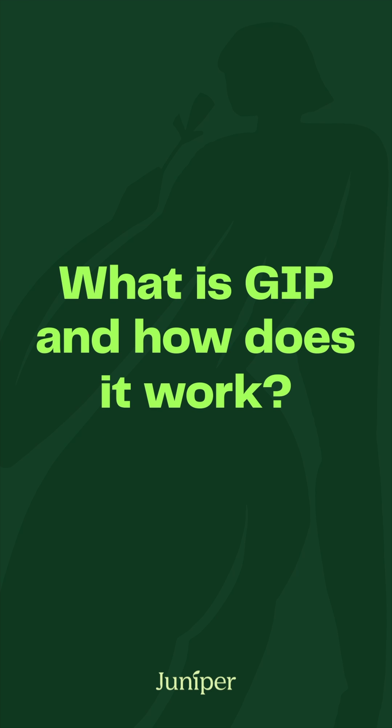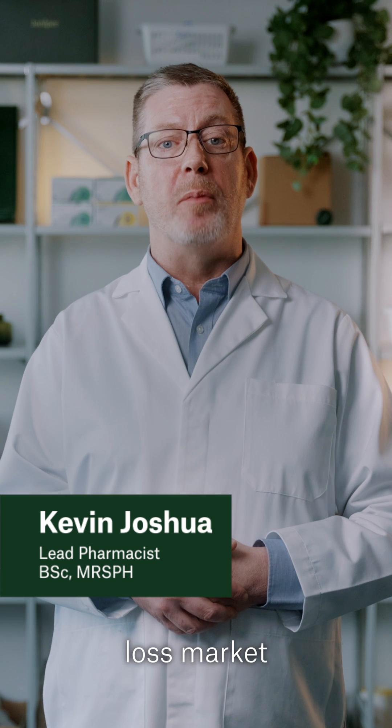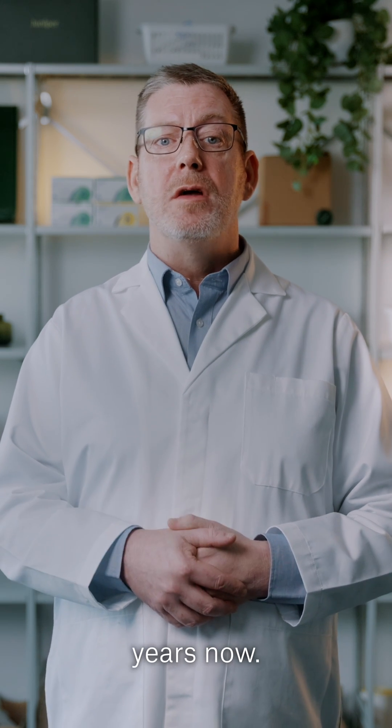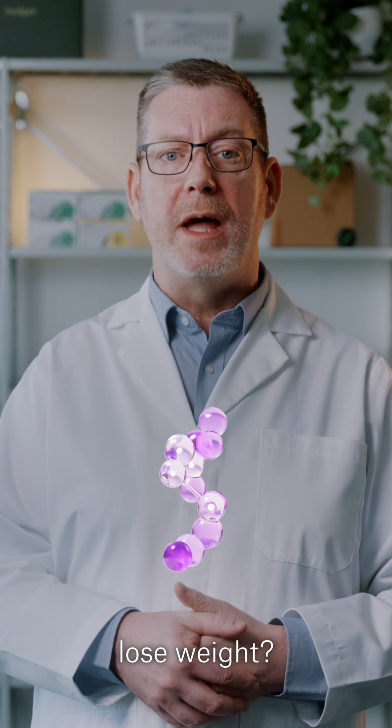What is GIP and how does it work? Breakthrough GLP-1 treatments have been on the weight loss market for a few years now. So what is this new hormone called GIP and how does it help you lose weight?